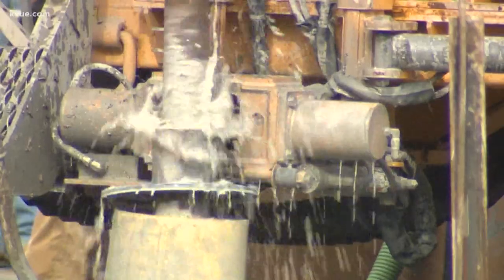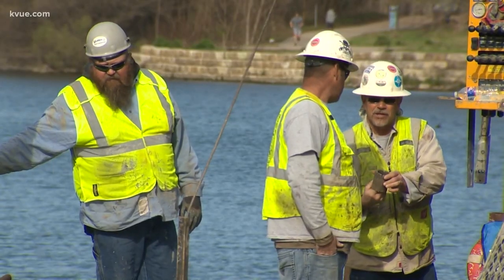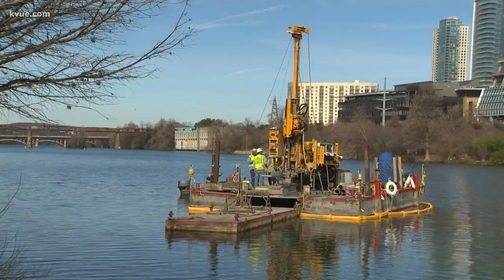They're looking at things like composition and density of the soil, and this is all part of the first step of the project to make sure it's environmentally safe. Just because they're seeing a barge in the lake doesn't mean that it's happening yet. This is all part of the environmental work to determine what we have to work with. We're going to bring the community along in this process every step of the way, so nothing is going to happen without the community knowing that it's going to happen.